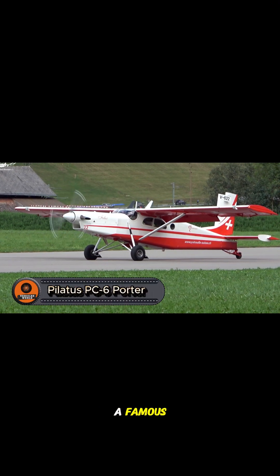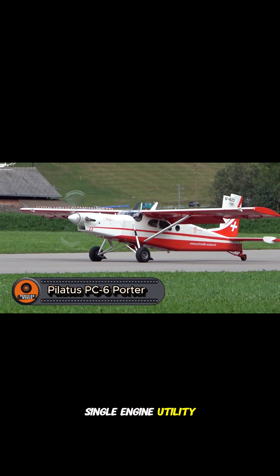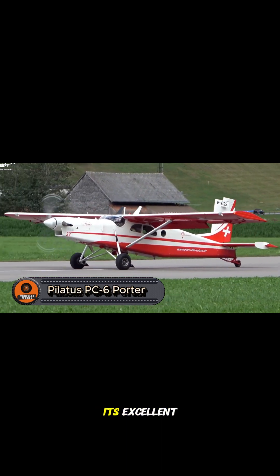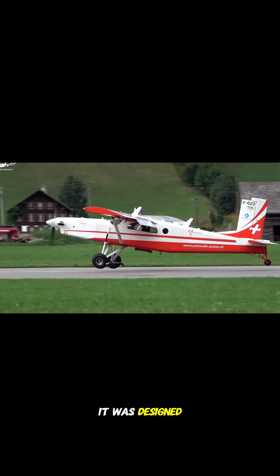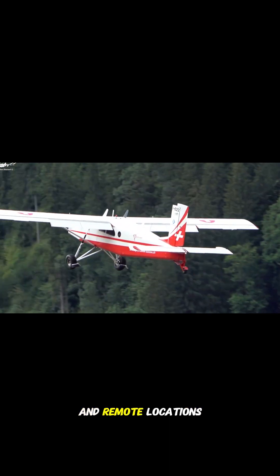The Pilatus PC-6 Porter is a famous single-engine utility aircraft best known for its excellent short takeoff and landing performance. It was designed to handle tough conditions and remote locations.